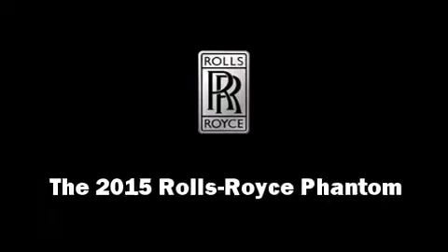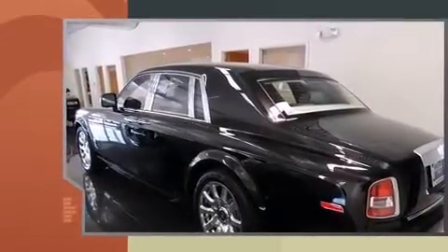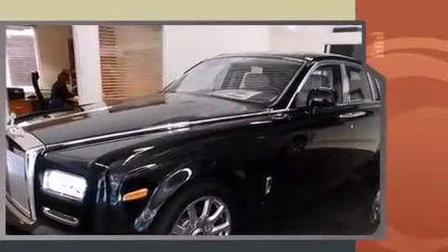Climb inside the 2015 Rolls-Royce Phantom. This four-door sedan provides a satisfying ride for all passengers. Smooth gear shifts are achieved thanks to the powerful 12-cylinder engine, and load-leveling rear suspension maintains a comfortable ride.